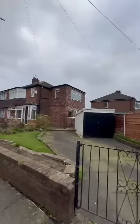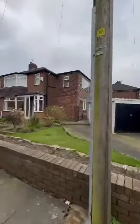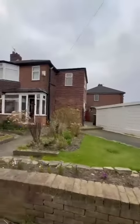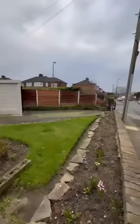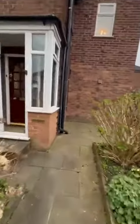Hi guys, it's Charlotte here from Hills to show you this fantastic new property here in Winton on Breck Road. This is a three bedroom semi-detached property. As you can see from the front here, it has a double storey extension adding that third bedroom. We have off-road parking here and also a detached garage. Let's go and take a look inside.